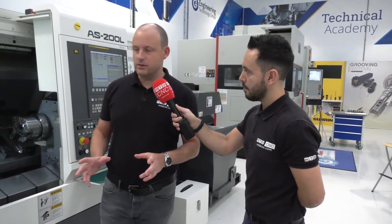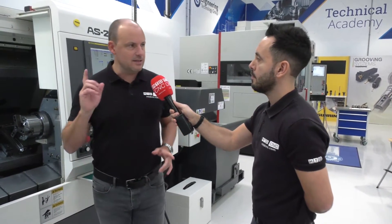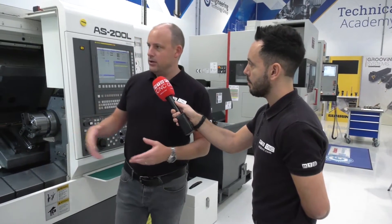Don't forget you can comment on the MTD CNC website by simply signing up for an account — tell us what you think about the machines that we look at. Firstly, this Nakamura — when you look at this machine, it's clearly a multi-axis machine.